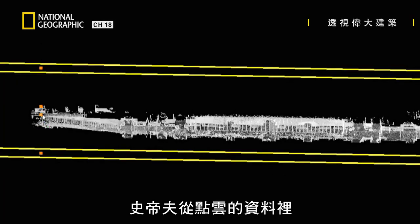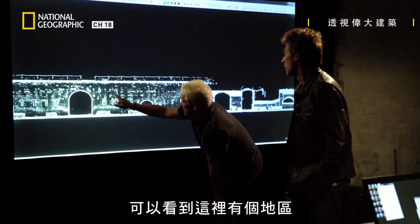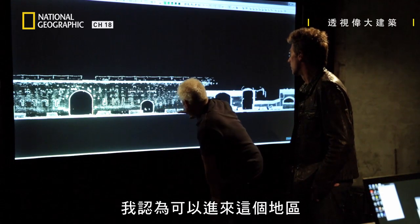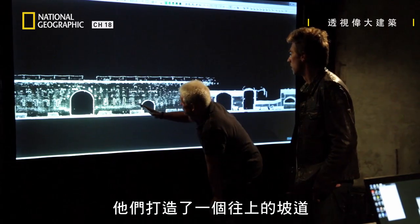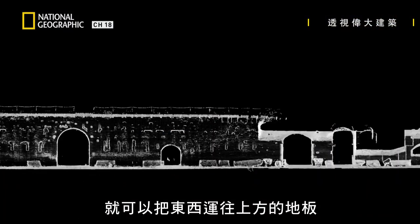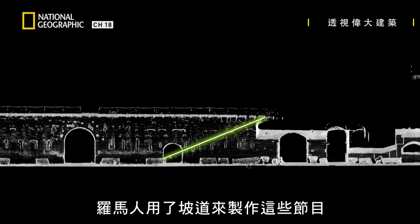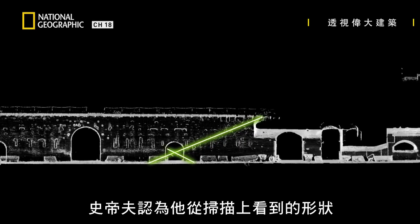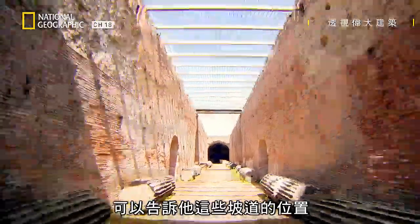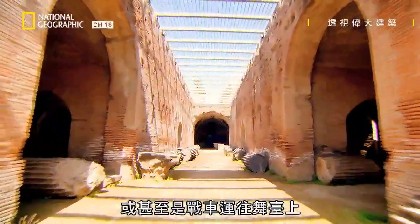The point cloud data has started to reveal a particular pattern to Steve. You can see there's a zone here where there's effectively a ramp, and I think that's an area where they came in and a ramp was created up there so they could actually take something onto the floor above. Most historians believe that the Romans used ramps for these shows, and Steve thinks what he's picked out from the scans could show him where these ramps were placed — big enough to bring huge props or even chariots onto the stage.